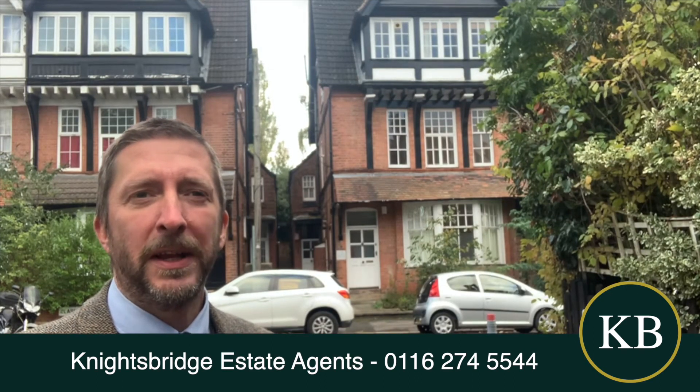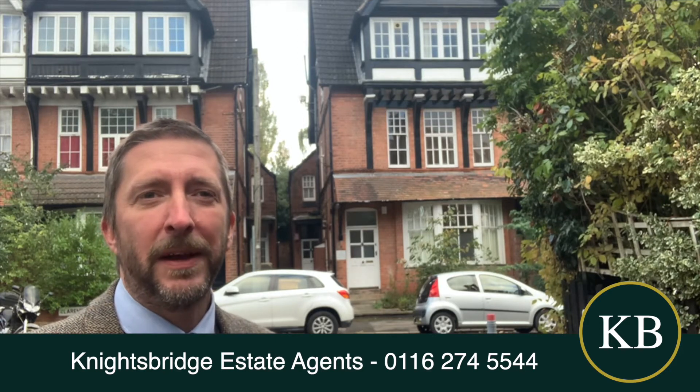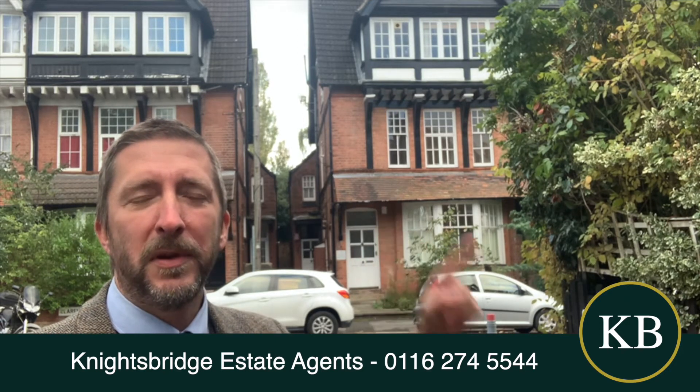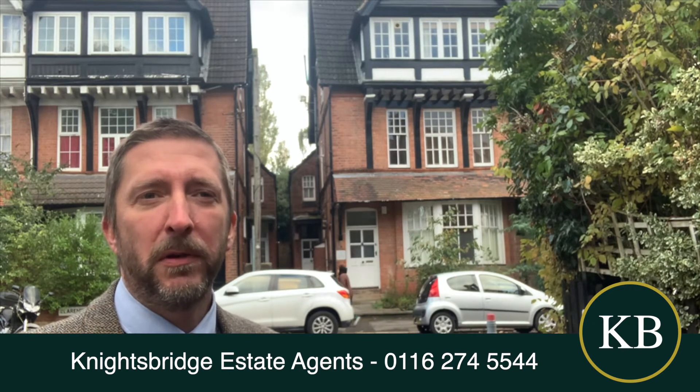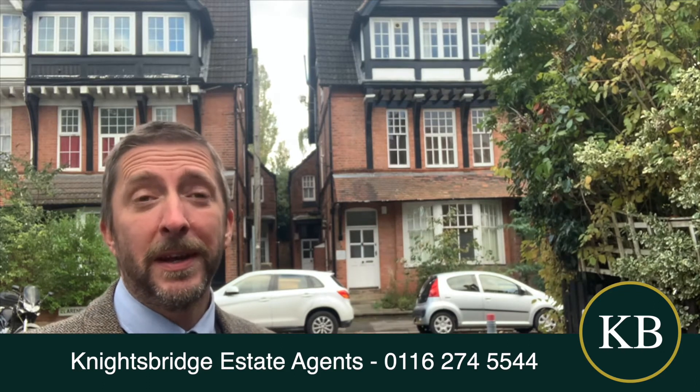Hello, if you are a landlord looking for a new buy-to-let investment in Clarendon Park, just a small little one-bed flat to rent out, then this would be ideal. It's number flat 4 and it's 10 Clarendon Park Road, on the first floor — a really nice building and a lovely little flat.